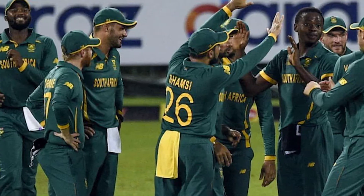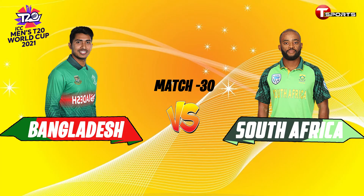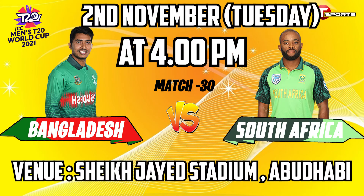Let's go and see Bangladesh and South Africa's best playing 11 and match schedule. Bangladesh versus South Africa is match number 30 and Bangladesh's fourth match in the T20 World Cup 2021, on 2nd November at 4 PM Bangladesh Standard Time. Match venue: Sheikh Zayed Stadium, Abu Dhabi.